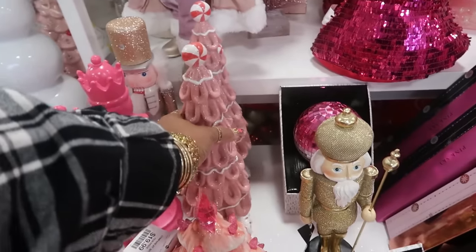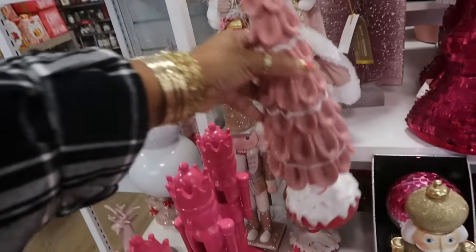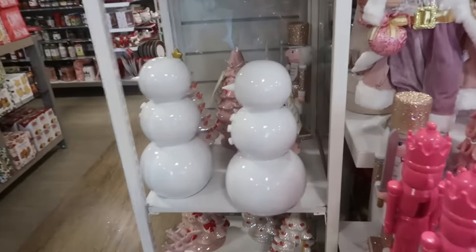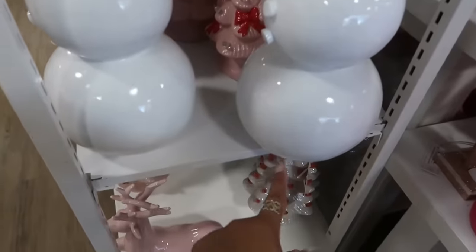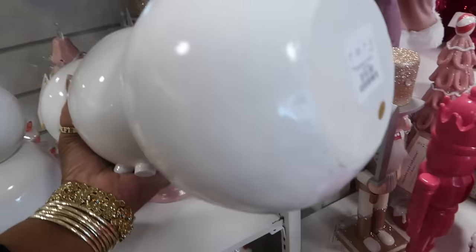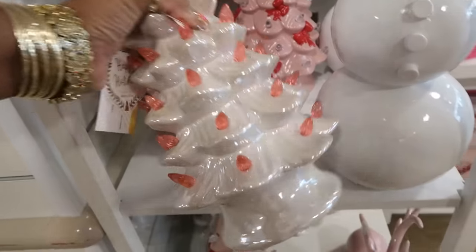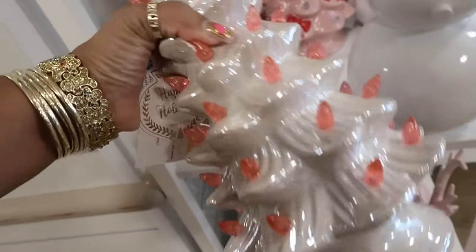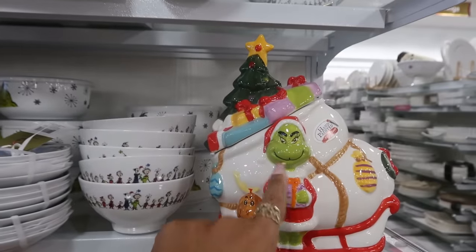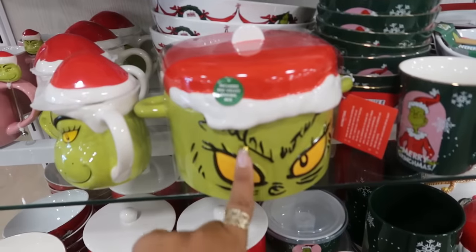I've seen this one in green — this is my first time seeing it in pink. $15. You have the Nicole Miller tree. And he looks like he's about to fall right off the edge of this, that makes me nervous. He's $20. You have this tree right here for $20, that one behind it has the bows. This canister is $40. They have a lot of Grinch stuff out — I like this, and it's $15.